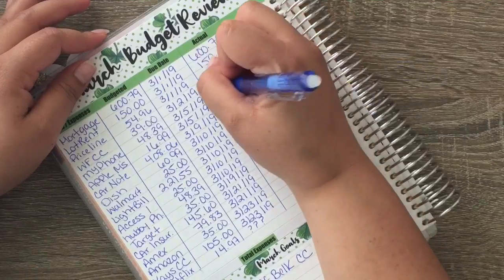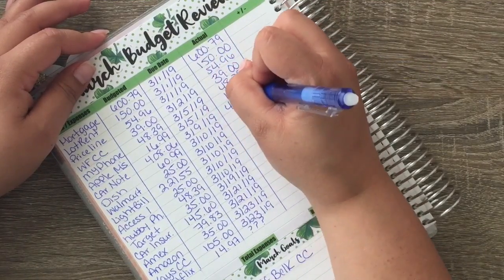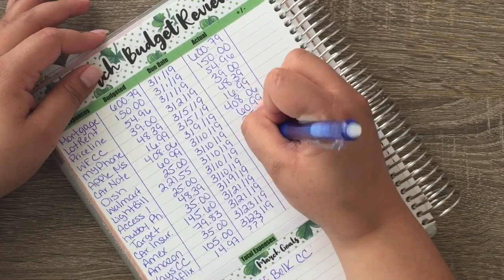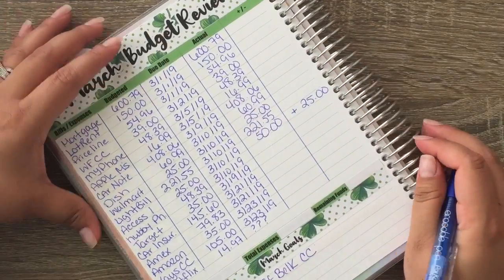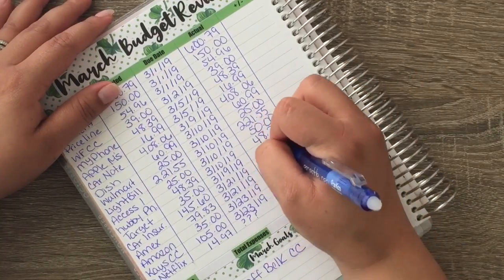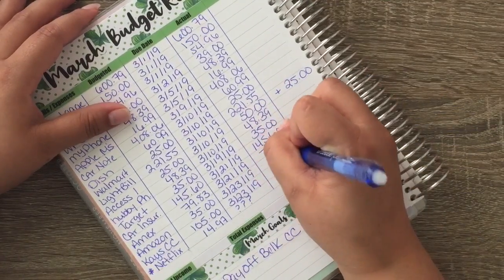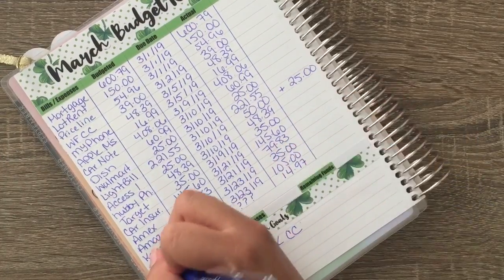We did pay for March. Priceline was $54.96, Wells Fargo was $39, my phone was $48.39, we had Apple Music, our car note was $408.06, our Dish was $60.99, Walmart got $21.55, AccessOne got $50 — though I don't know if that's a plus or minus since I ended up paying it twice due to some misunderstanding with the card. Target was $35, CoinShares was $145.60, IMAX got $98.30, Amazon got $35, Kay's got $105, and Netflix somehow ended up getting paid.